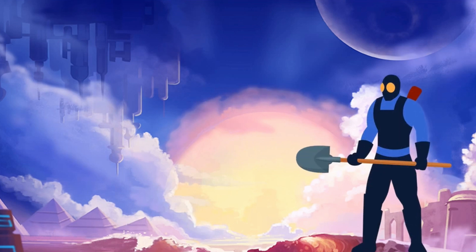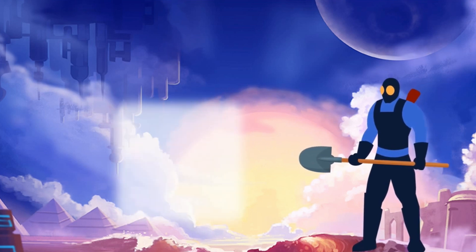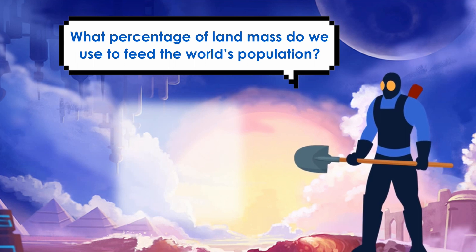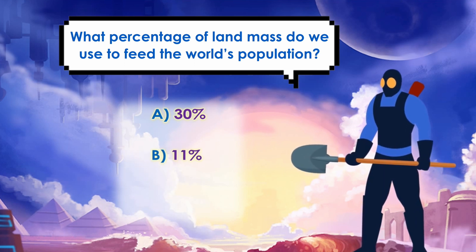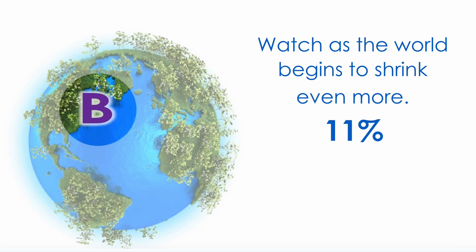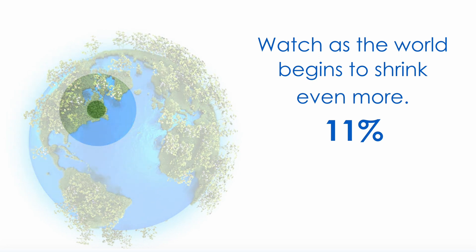Let's think about those 148 million square kilometers. Is all of that land used for farming, or do we use some of it for transportation and homes and buildings? What percentage is actually used to feed people? Is it A. 30%, B. 11%, or C. 25%? If you guessed B, then you are correct! Watch as our world seems to shrink even more! Only 11% of the land is used to grow food!